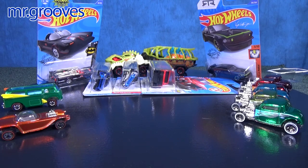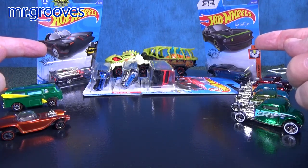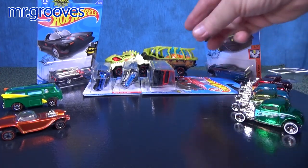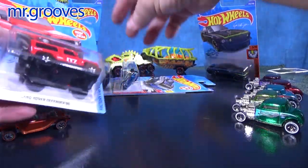Hey there, it's Mark. Thank you for tuning in to Mr. Grooves. I'm going to take a look at these two models which came out of the 2020 Hot Wheels L case. They are not new models. The three new models were these three right here.